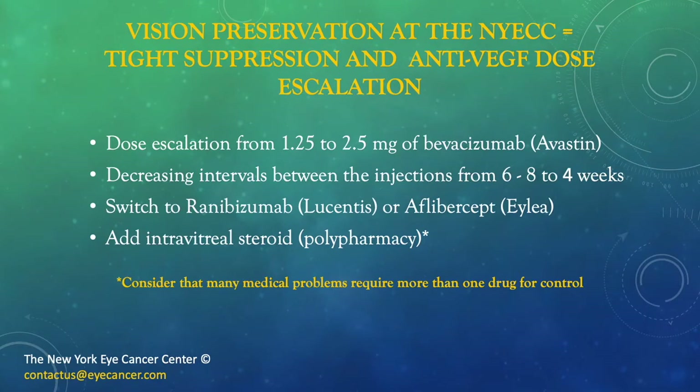What are my secrets for vision preservation at the New York Eye Cancer Center? They are basically tight suppression and anti-VEGF dose escalation. In the beginning, we used 1.25 mg of Avastin, and found that 2.5 mg often worked better. We started treating every 6 to 8 weeks, and reduced the interval further as patients require, as measured by visual acuity, OCT measurements, and other parameters. Typically, patients who have been on medication for a long time require monthly dosing. We also sometimes switch to other drugs — Lucentis or EYLEA — which sometimes work for patients who are resistant or become tachyphylactic to Avastin.